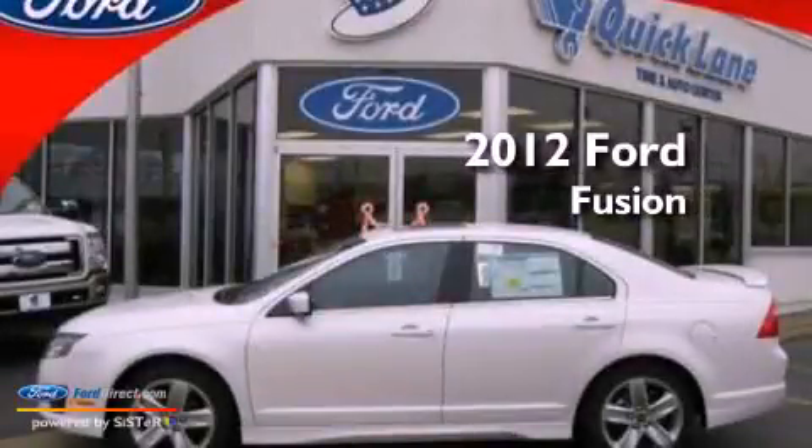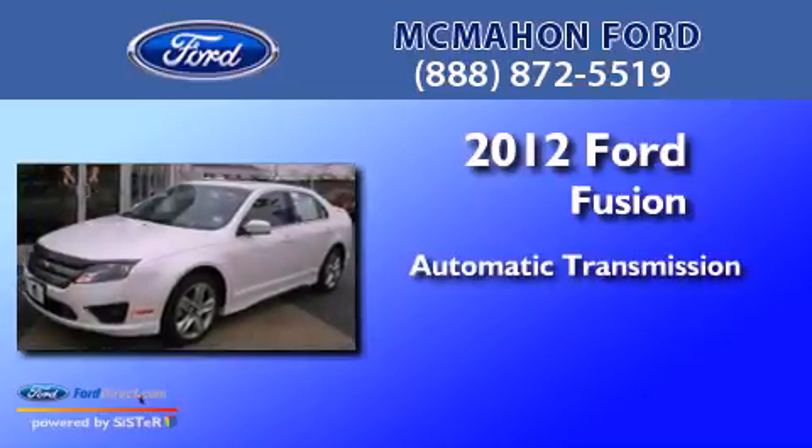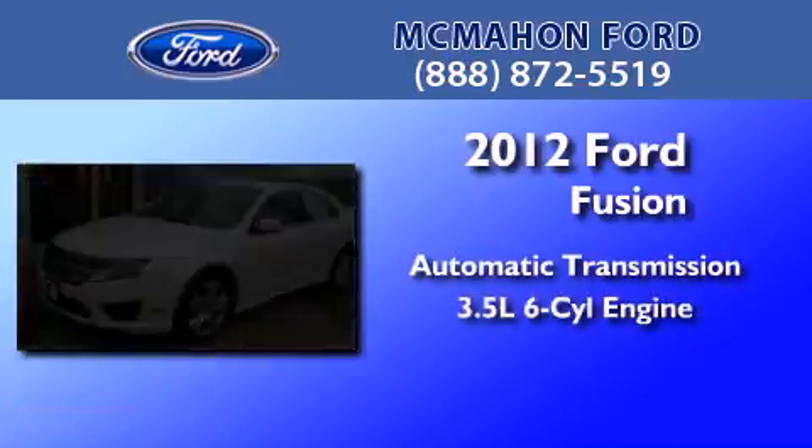This is a 2012 Ford Fusion. This four-door sedan has an automatic transmission and a 3.5-liter V6.